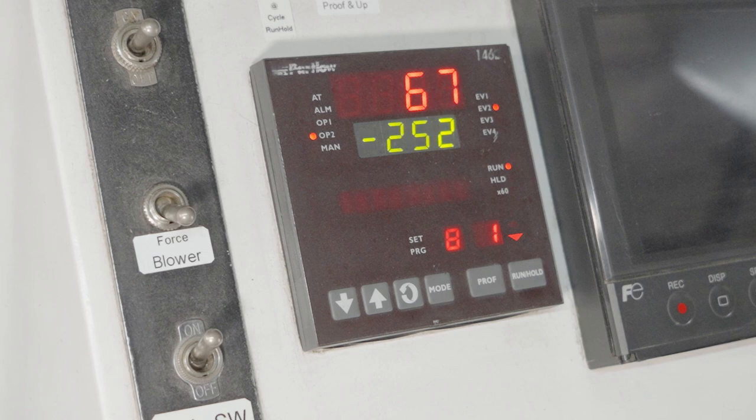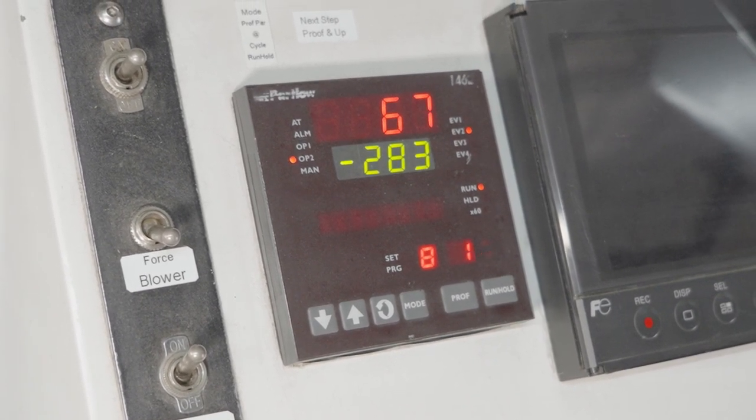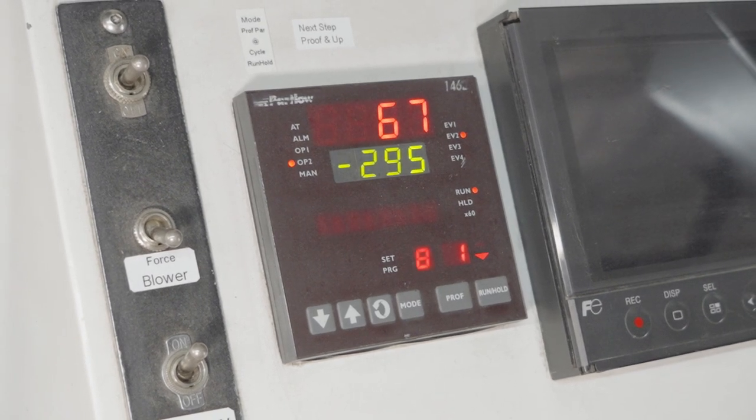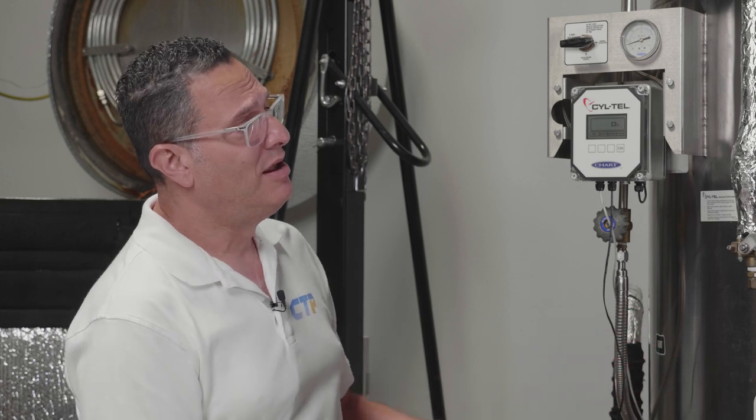CTP takes everything down really slowly. Because they build their own vacuum-insulated machines, they're able to reach temperatures with liquid nitrogen that others can't. They hold things down at negative 312 to negative 315 degrees Fahrenheit. There is a big difference in performance between negative 300 and negative 312 — it takes a lot more liquid nitrogen — but because of how efficiently they run their machines, they're able to hold those temperatures.